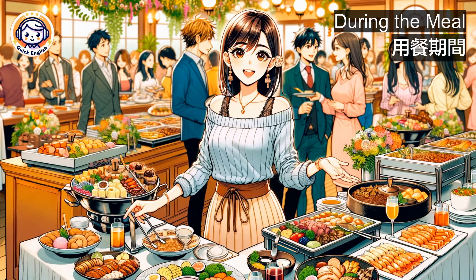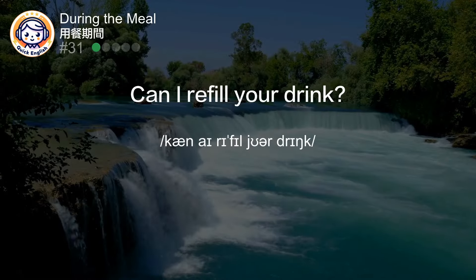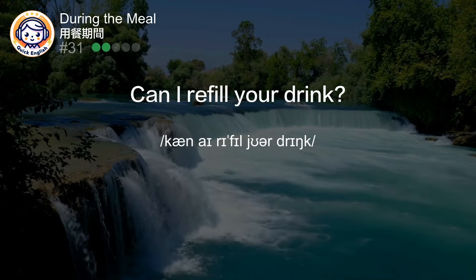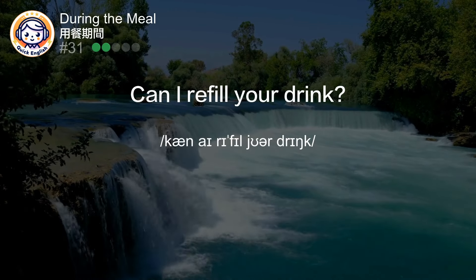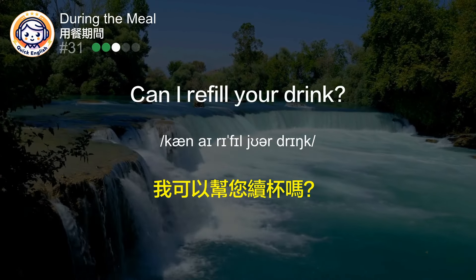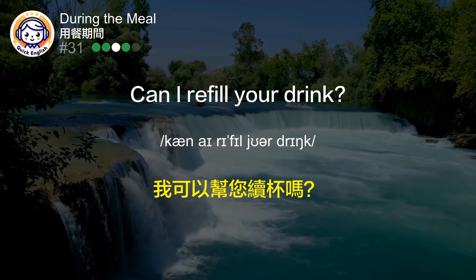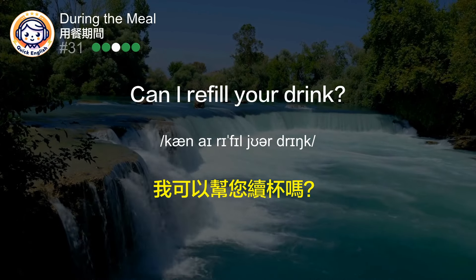During the meal. Can I refill your drink? 我可以帮您续杯吗？